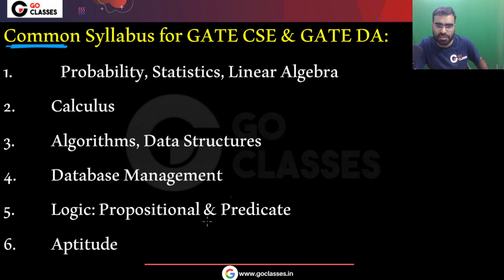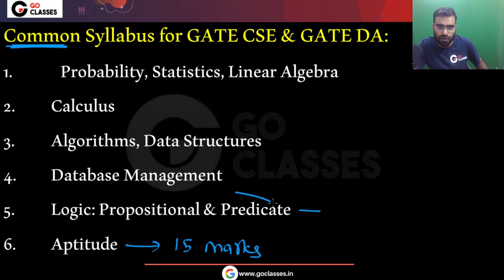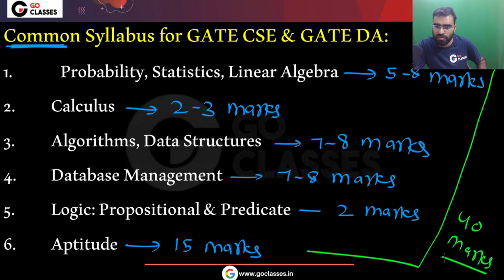You can see the common syllabus of GATE Computer Science and GATE DA. Aptitude is 15 marks. Logic, propositional logic, and predicate logic — this is part of the Artificial Intelligence course — you can expect maybe 2 marks from here. Database management: maybe 7 to 8 marks. Algorithm and data structure: maybe 7 to 8 marks. Calculus: maybe 2 to 3 marks. Probability, linear algebra, and statistics: maybe 5 to 8 marks. So if you calculate, almost 40 marks is common between these two exams.